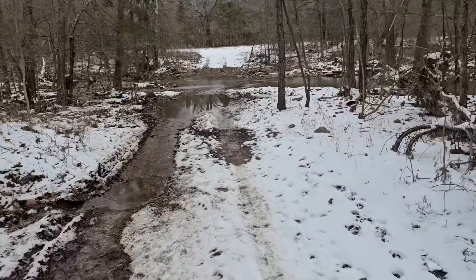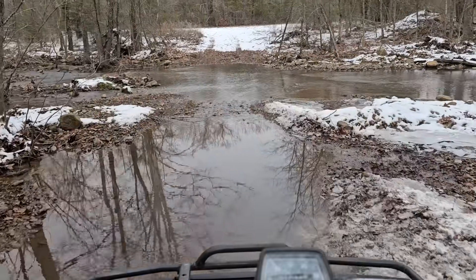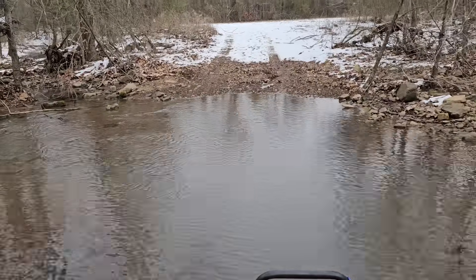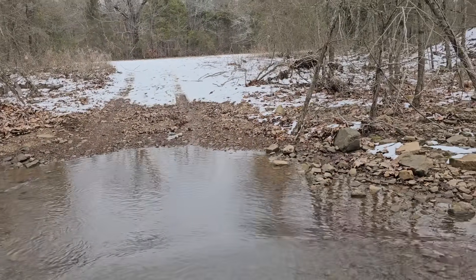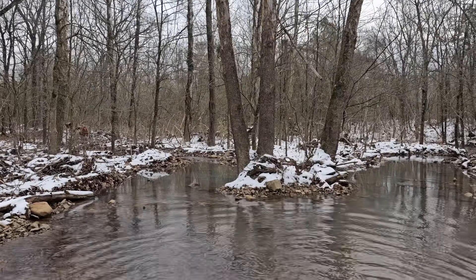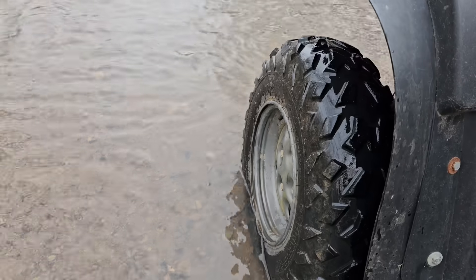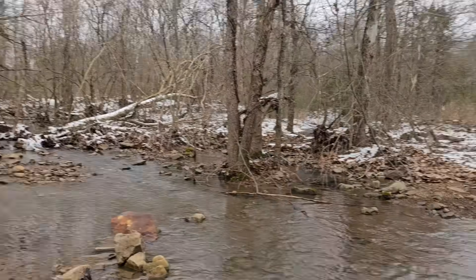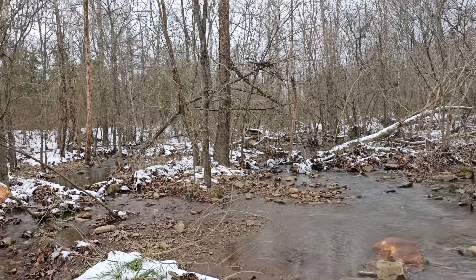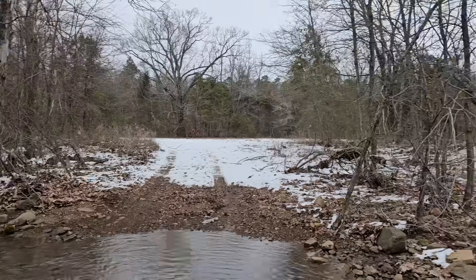The creek. This is a nice view right here, sitting in the middle of the creek. You can see it's not that deep right now. Looks like there's a washing machine or something washed up right there. Beautiful.